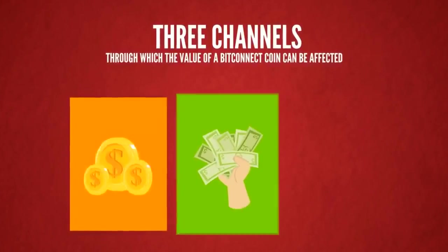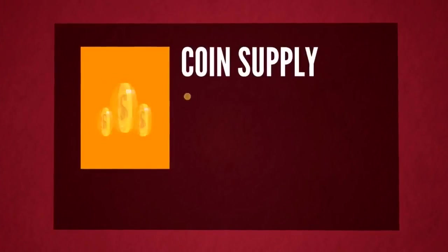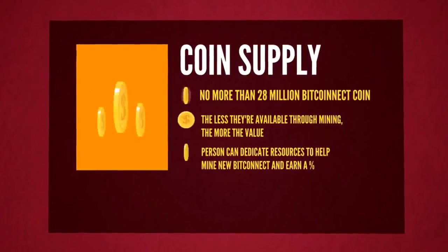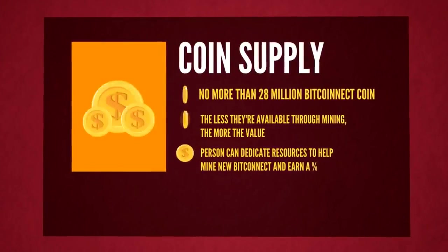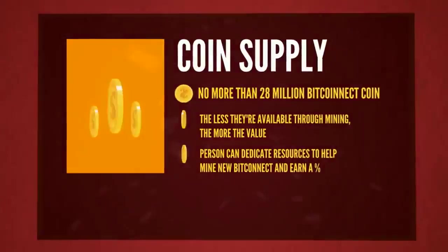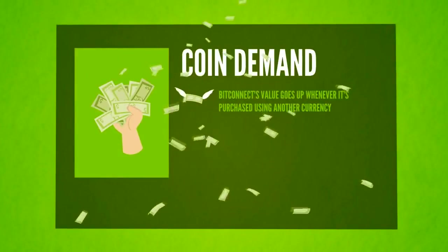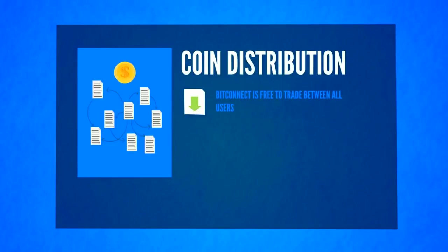There are three channels through which the value of a BitConnect coin can be affected. Coin supply: there will never be more than 28 million BitConnect coin — the less there are available through mining, the more the value will increase. Persons can dedicate resources to helping mint new BitConnect and earn a percentage. Coin demand: every time BitConnect is purchased using another type of currency, the value goes up. Coin distribution: BitConnect is free to trade between all users.